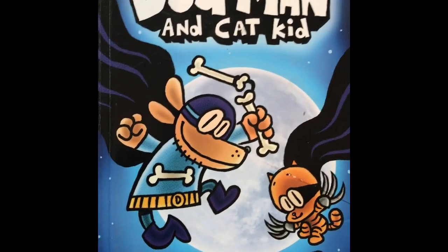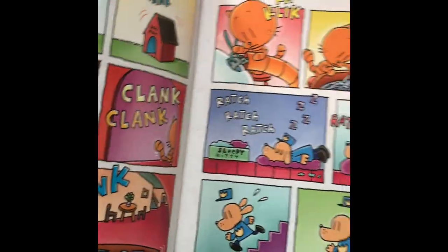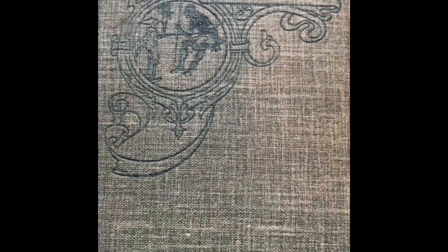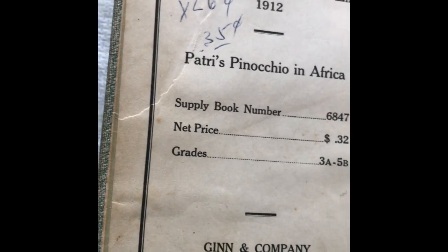This one I got for myself — just joking — Dog Man and Cat Kid. It had a really great rank, it's a hardback book. I've never heard of these characters but it's like a hardback comic book I guess. Breakthrough Blending for the Ninja — you know, the Ninja Bullet or whatever that thing is, for healthier eating. I also got this book — we always crack jokes about Pinocchio because of the Geico commercials — but this book is called Pinocchio in Africa. It's from 1912, it's got that old handwriting in it.